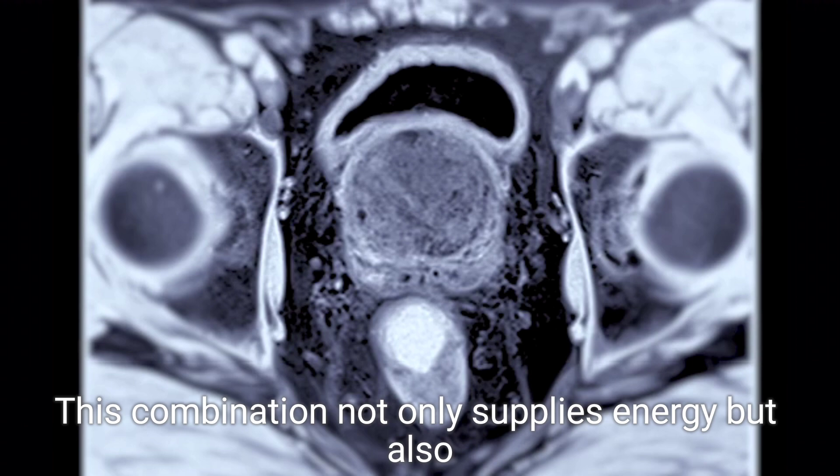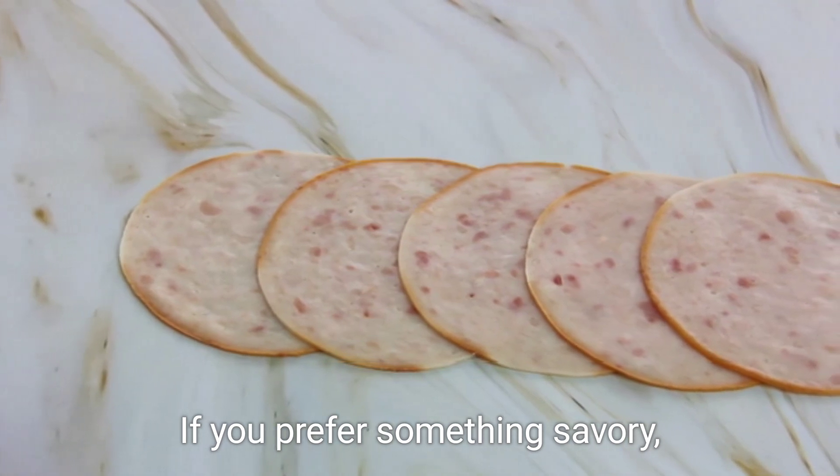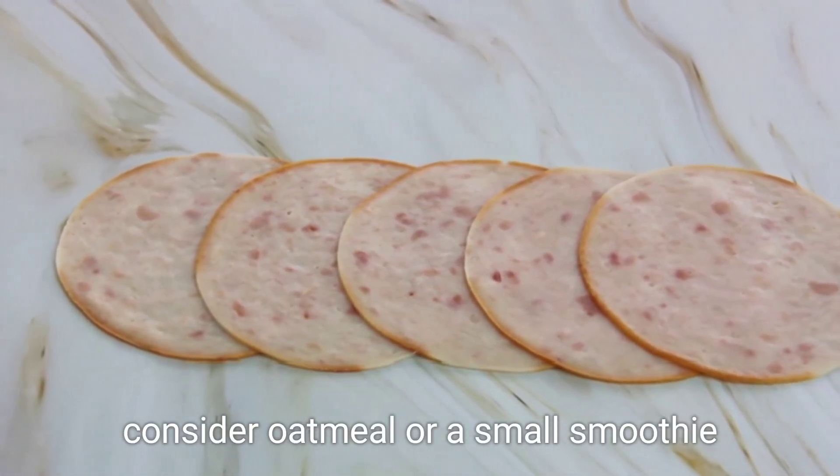This combination not only supplies energy, but also prepares your body to recover faster once your workout concludes. If you prefer something savory, consider oatmeal or a small smoothie.